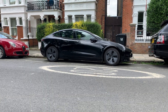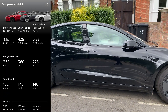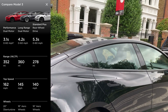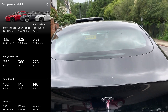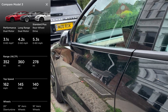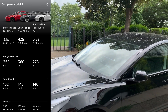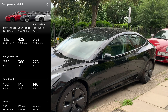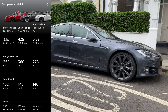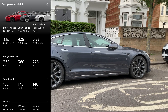Now if we look at the Model 3 and how those two compare — this is the Model 3 new 2021 model on screen. You will see the acceleration varies quite a bit based on the model you choose. The Performance is 3.1 seconds 0 to 60, the Long Range Dual Motor is 4.2 seconds, and the Standard Plus is 5.3 seconds. In terms of range, the Long Range Dual Motor leads at 360 miles, followed by the Performance at 352 miles, and the Standard Plus at 278 miles.